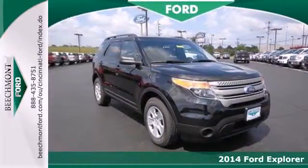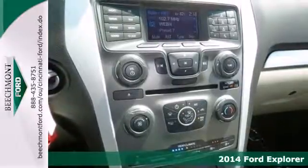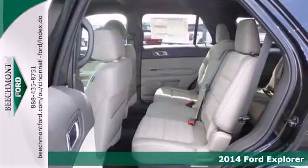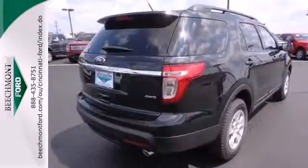It's a 2014 Ford Explorer. Whether you need an all-terrain SUV for off-road excursions or something capable of hauling all the kids plus their sports equipment, this Explorer will do the trick in style.